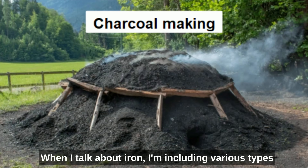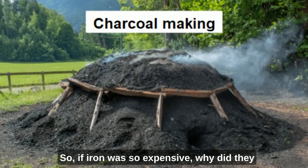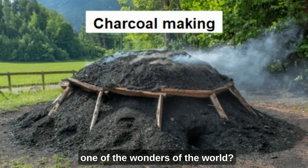When I talk about iron I'm including various types of wrought and cast iron, and also steel. So if iron was so expensive, why did they use it to build this enormous bridge, which became one of the wonders of the world?